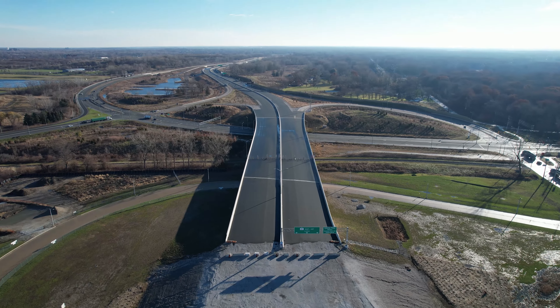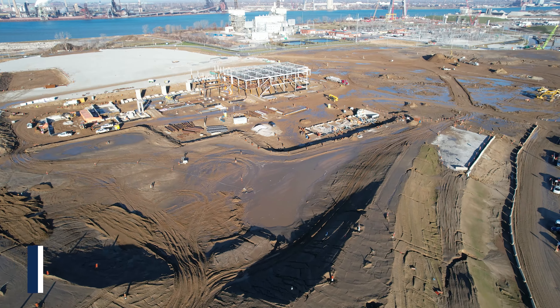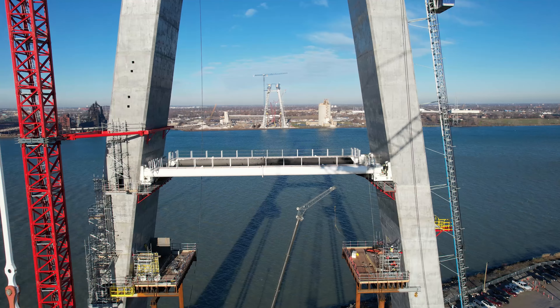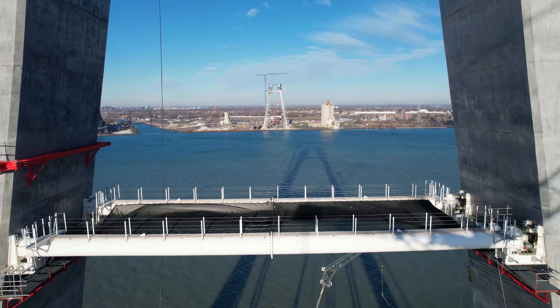The Canadian Port of Entry connects the 401 or the Herb Gray Parkway to the Port of Entry, and in turn to the Gordie Howe Bridge, which will then connect to the I-75 in Detroit.